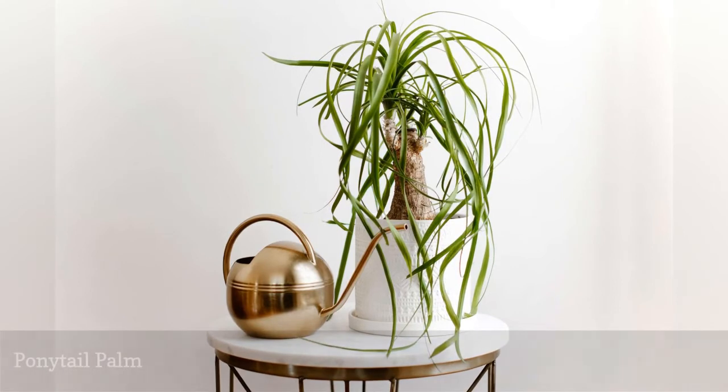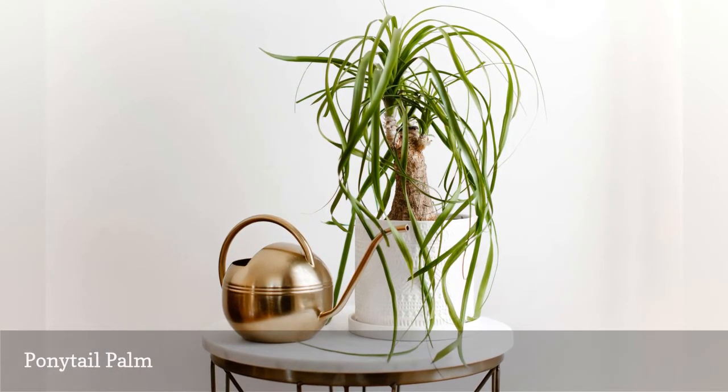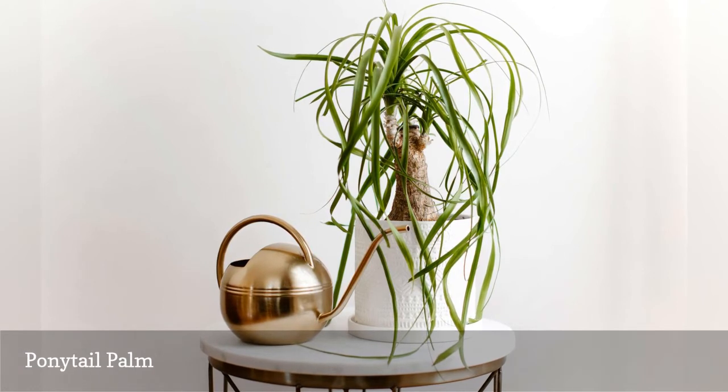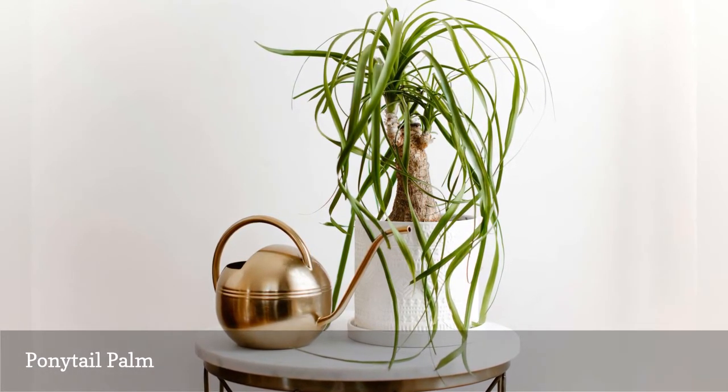What self-respecting cat can deny itself a passing swat at the alluring leaves of the ponytail palm, Beaucarnea recurvata? These non-toxic plants thrive in bright light and like their water on the dry side.